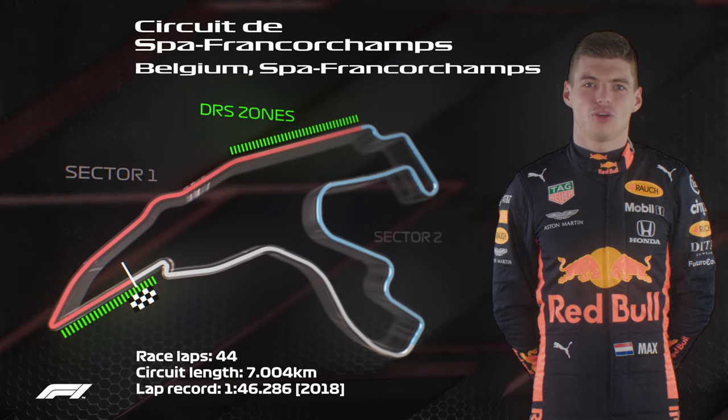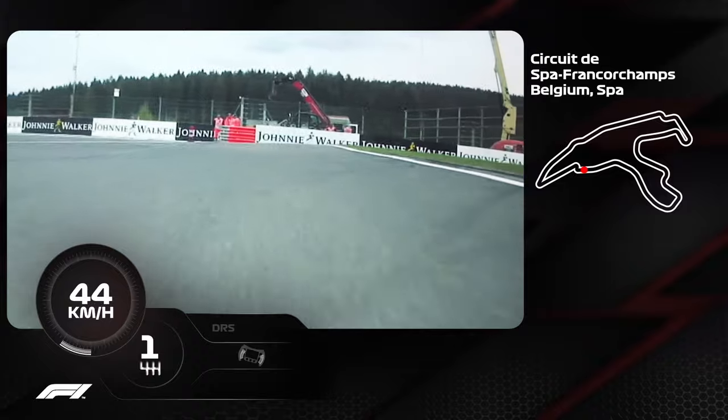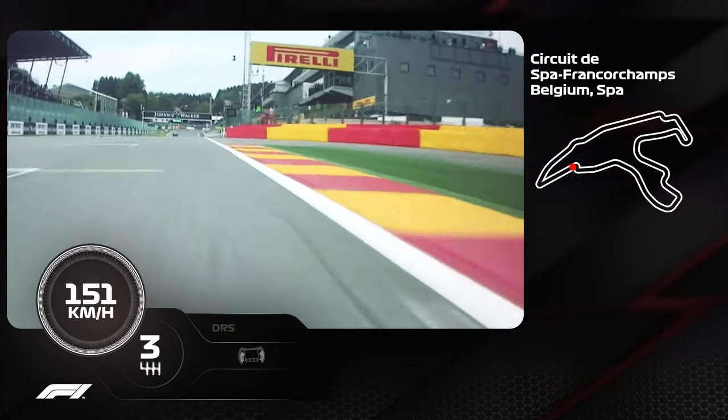Hello, my name is Max Stappen and I'll take you around for a lap around Spa-Francorchamps. So here we are starting the lap at Spa-Francorchamps.